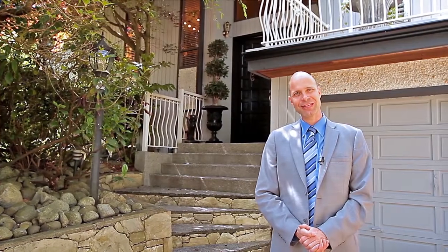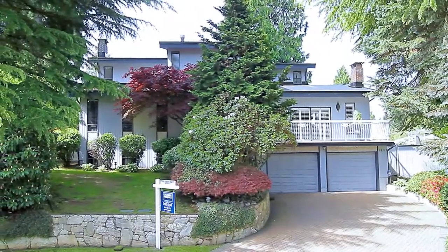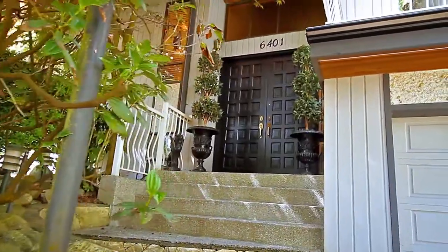Hi, it's Derek Love here with the Love Team. Welcome to my new listing, this beautiful West Coast style home on an estate sized lot in beautiful Buckingham Heights. Come take the tour with me and I'll see you back at the end. Inspired by the West Coast, 6401 Chaucer Place is a custom-built family home in Burnaby's prestigious Buckingham Heights neighborhood.